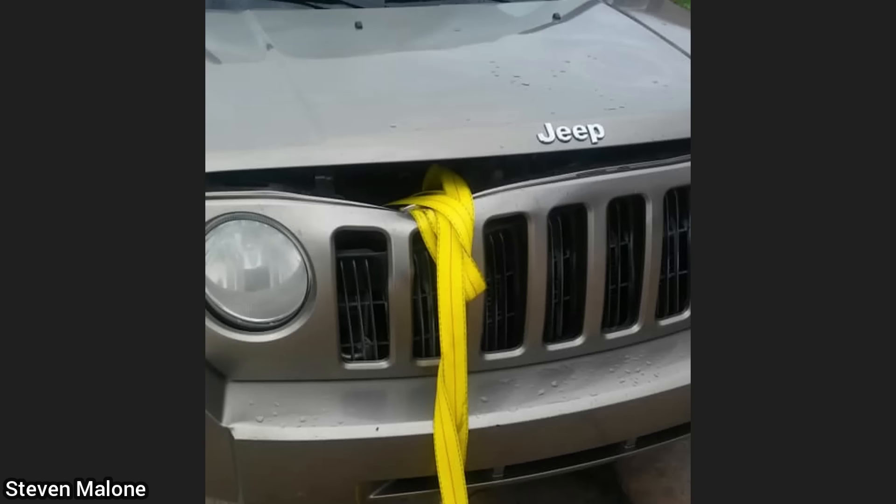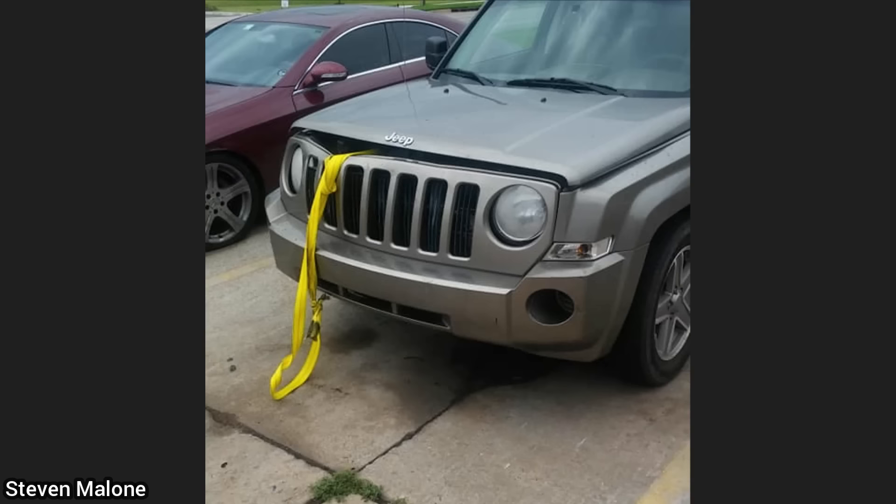A customer decided to tow his Jeep to the shop using a strap, as it needed a new battery. In doing so, the customer now needs a new grill, radiator, fan, and radiator support.